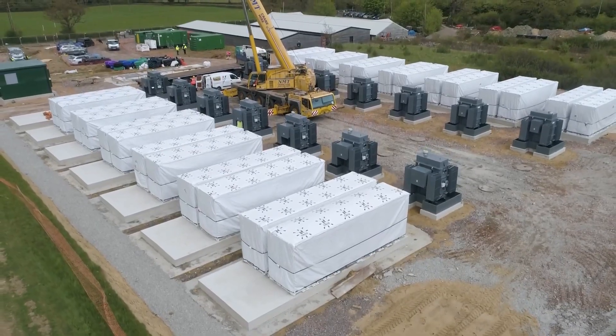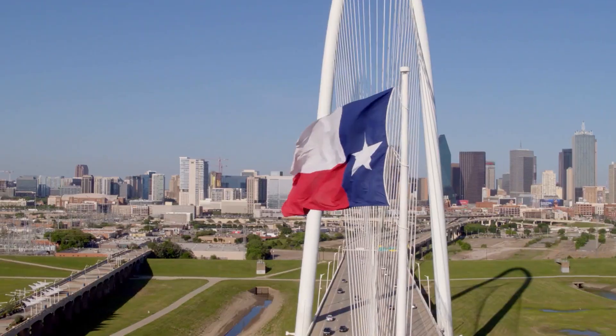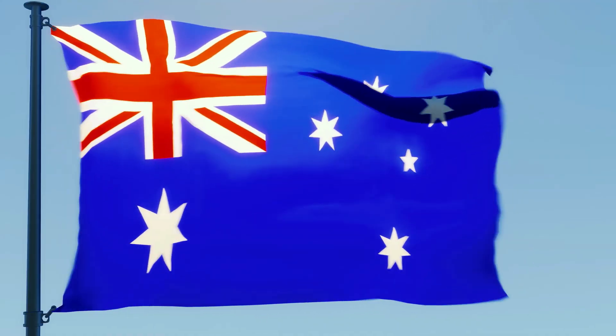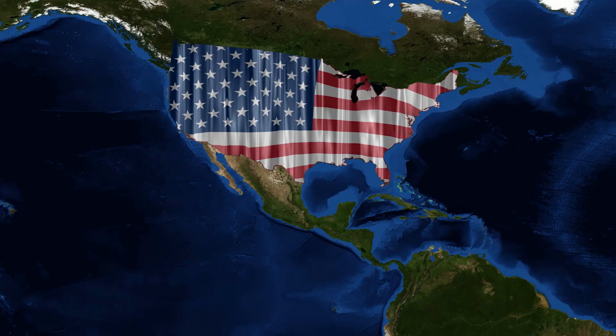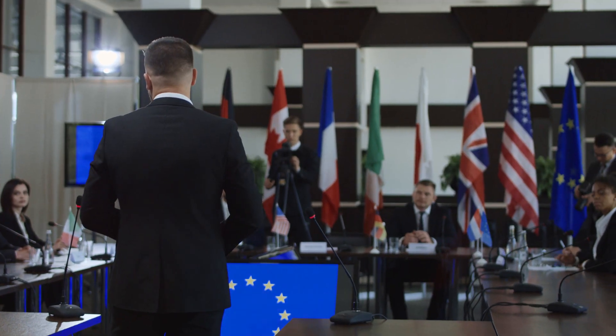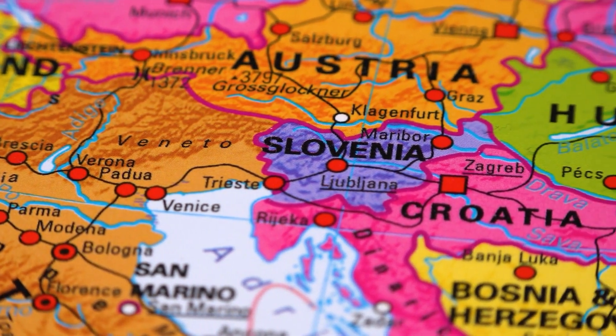Over just the last year, we've seen new Megapack projects starting up or being planned in Hawaii, Texas, California, New Mexico, and Nevada. Existing projects in Australia were also proving their worth, and aside from the new facilities across the United States, other countries were starting to take notice — or, in Slovenia's case, starting to expand.